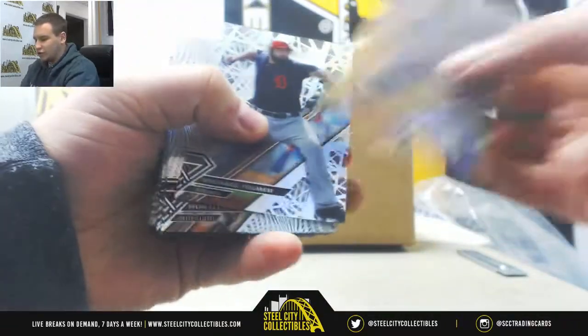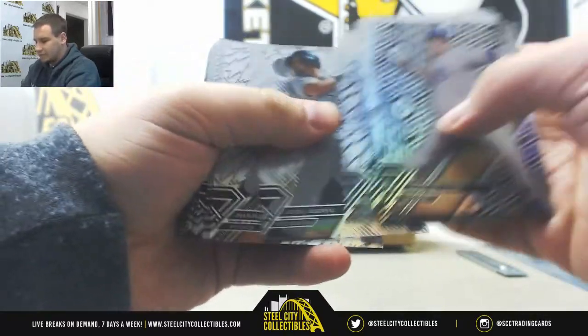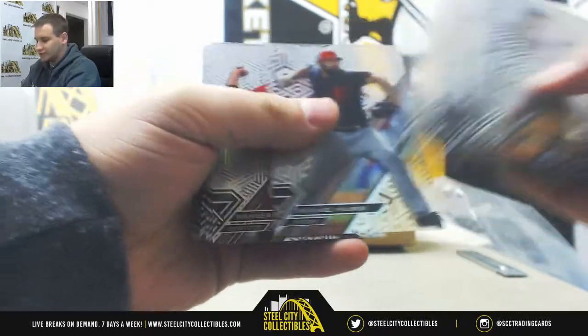Let's see what we've got here, taking this off the back. We've got normal base here, I'll just give you the notables: Ken Griffey Jr., Dansby Swanson rookie, Bryce Harper.